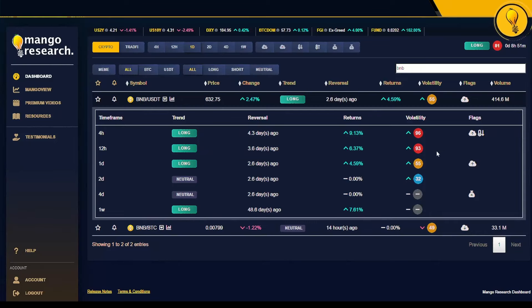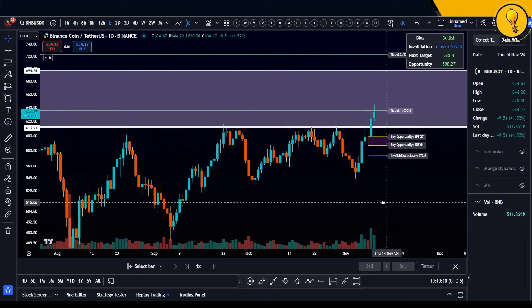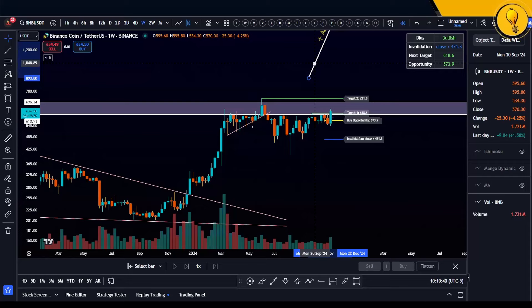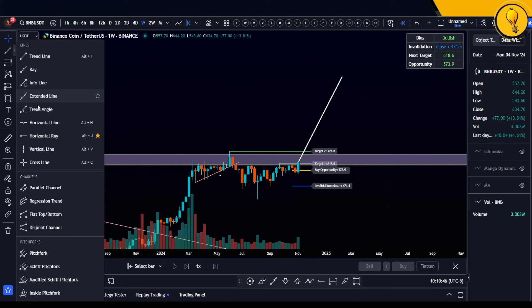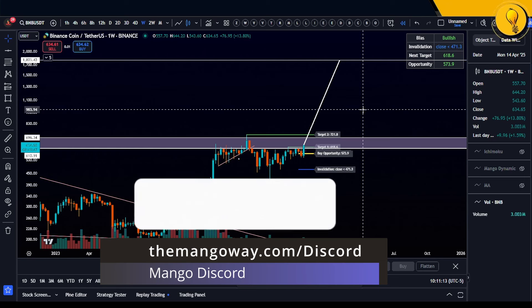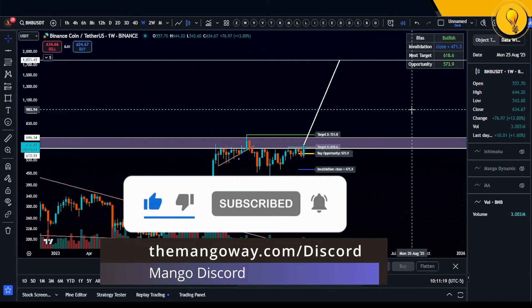To quickly recap: BNB is looking amazing. On the dashboard — bullish across the board. As far as price against resistance, we've broken out. The next buy opportunity according to the Lifeline comes in from 598 to 587, with the next target at 721. But if we're playing the full bull flag, we're looking at a final target of 1,800 dollars per BNB token. Join the Discord at themangoway.com/discord, let me know any other coins you want me to cover, and trade safely, trade stress-free — trade the Mango Way.